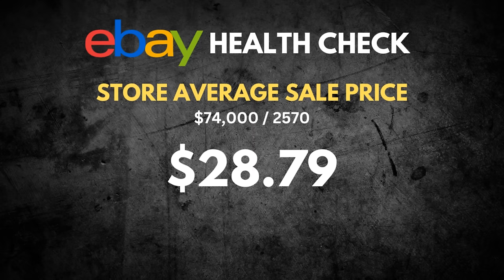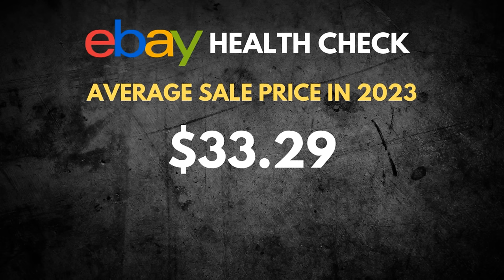The average sale price of the store is $28.79. You can work that out by looking at your store value — for me it's $74,000 — and dividing by the number of active listings. So 2,570 divided by $74,000 gives us an average store value per item of $28.79. The average sale price over the last 12 months in 2023 on eBay is $33.29. Even though we've got an average value of $28, we're getting a $33 average on what actually sells. That tells me there's a lot of dead, dud, old stock that isn't being found — it's cheap and nobody wants it.